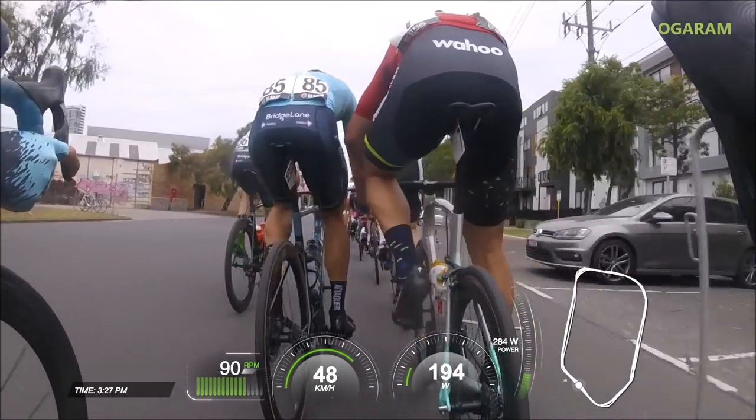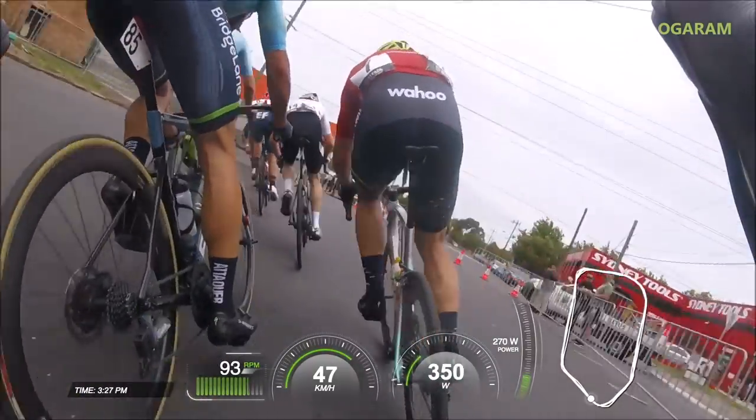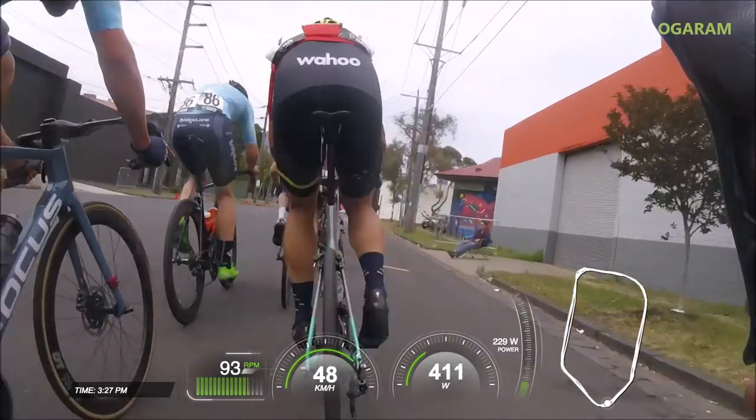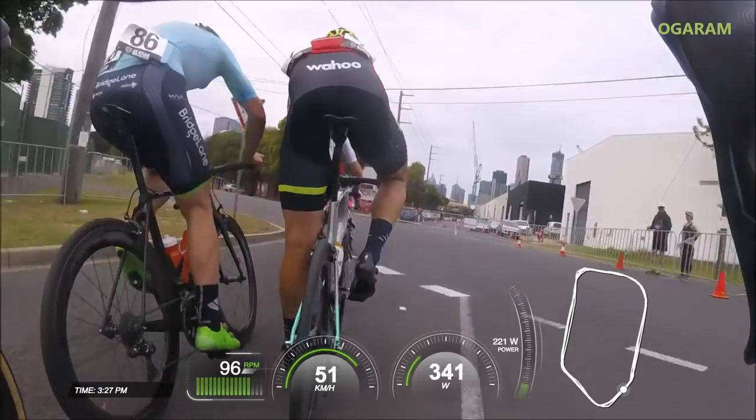Also, thank you to Jensen for providing me with his data, which you can see on the screen, and also having a phone interview with him prior to me commentating here so I can share these final moments through the lens of Jensen himself.